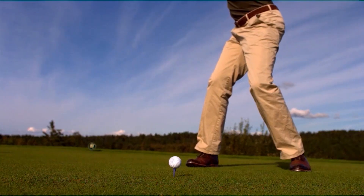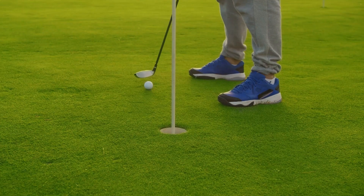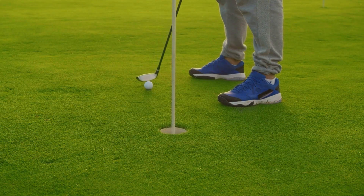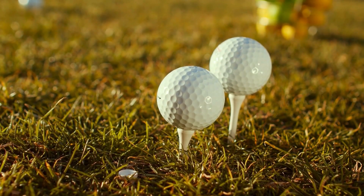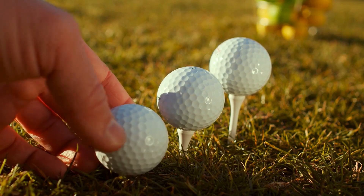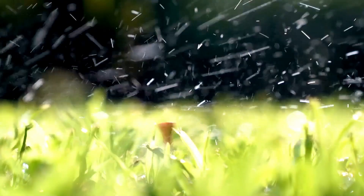The dimples on the golf ball help to disrupt this boundary layer by creating a turbulent airflow around the ball. This reduces the drag on the ball, allowing it to travel farther and with greater accuracy. The number and pattern of dimples can vary between manufacturers — some golf balls have as few as 300 dimples, while others can have over 500.